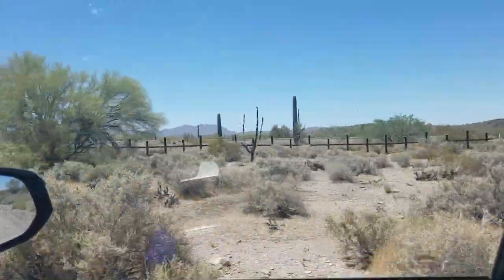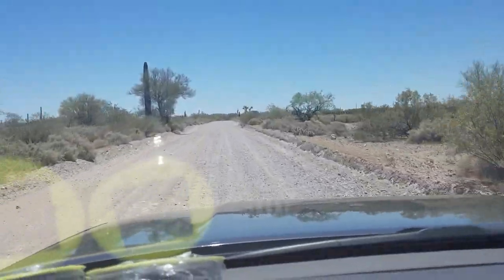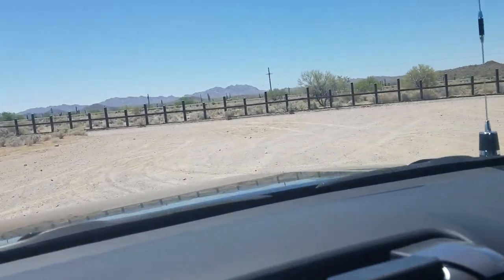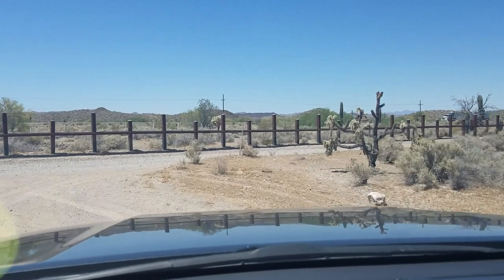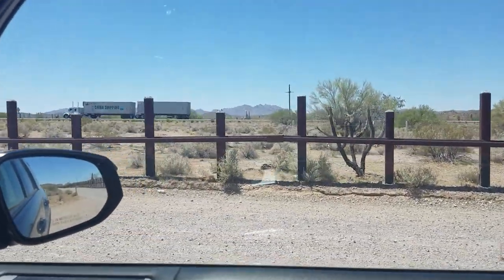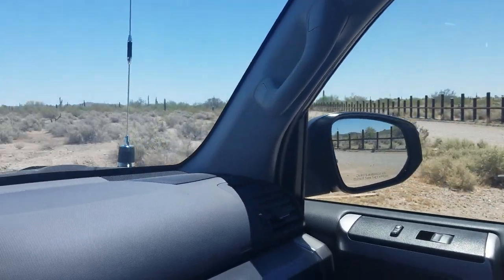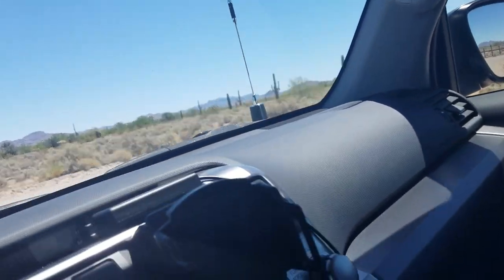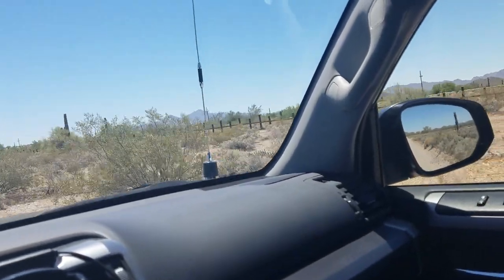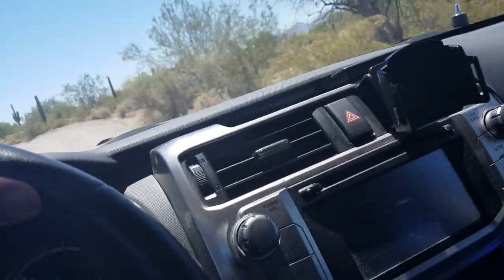Right now I'm just driving alongside the fence. Here's the road we're on — just a gravel road, a washboard road. Looks like there's a road right at the base of the posts of the fence, and then there's this road that runs parallel to it, east and west, on the US side of the border. I am on this road right now, which is inside Organ Pipe Cactus National Monument.